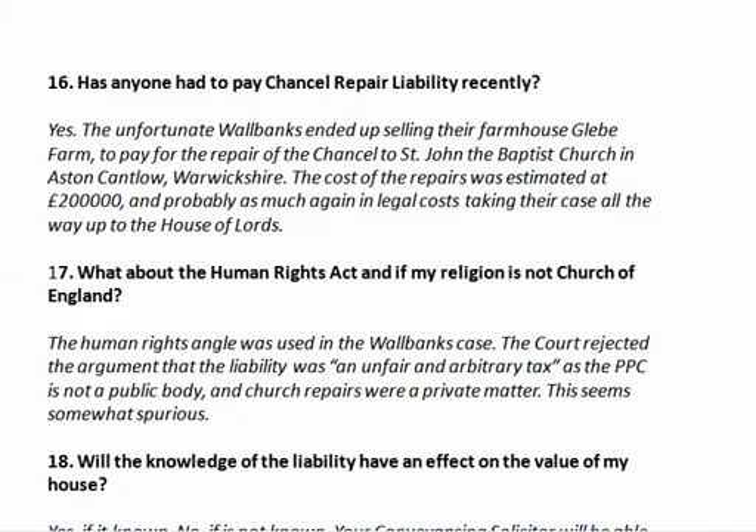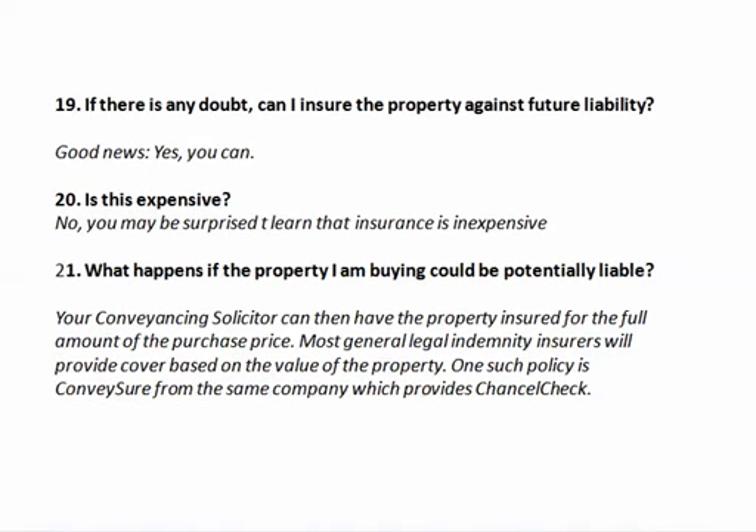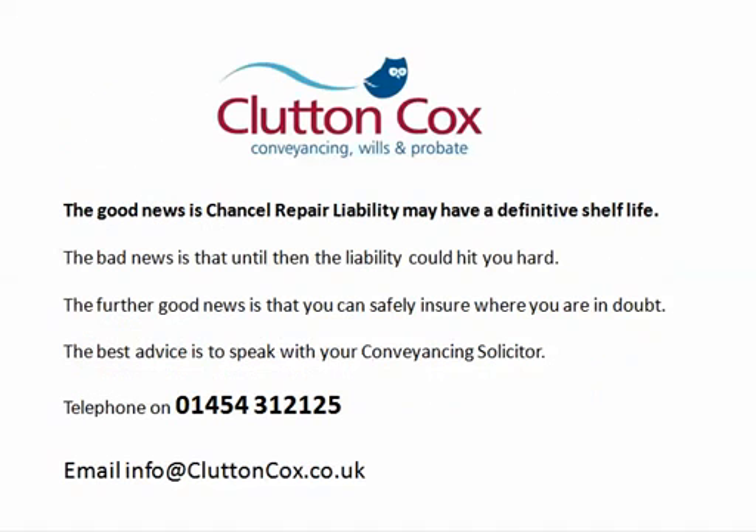Will knowledge of the liability have an effect on the value of your house? Yes — if it's known there's a chancel repair liability it will, and probably not if it's unknown. If there's any doubt, can you insure against future liability? The good news is yes, and it's not necessarily very expensive — it can be very inexpensive. Of course, it won't be inexpensive if you know there is a liability already. Your conveyancing solicitor can have the property insured for the full amount of the purchase price. Most general legal indemnity insurers will provide cover based on the value of the property, and one such policy is Conveysure from the same company which provides Chancel Check.